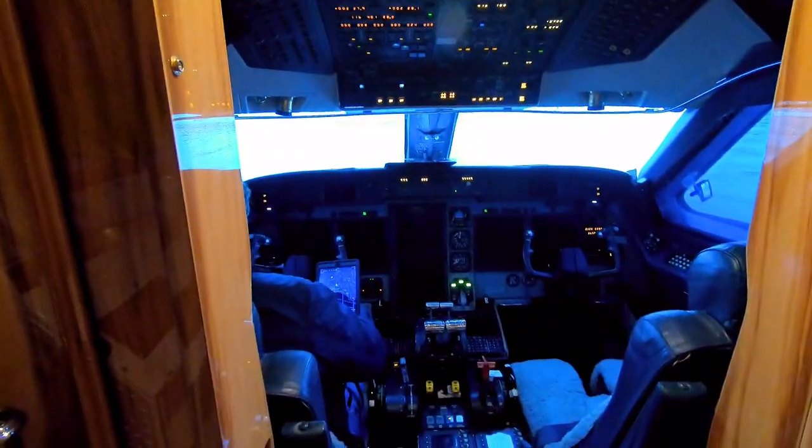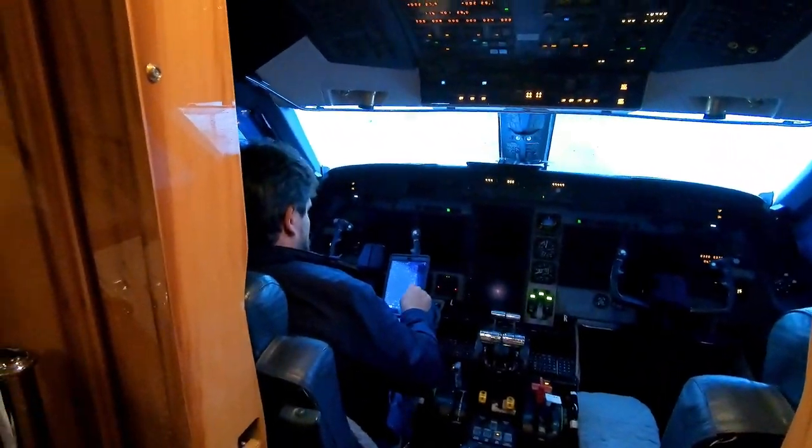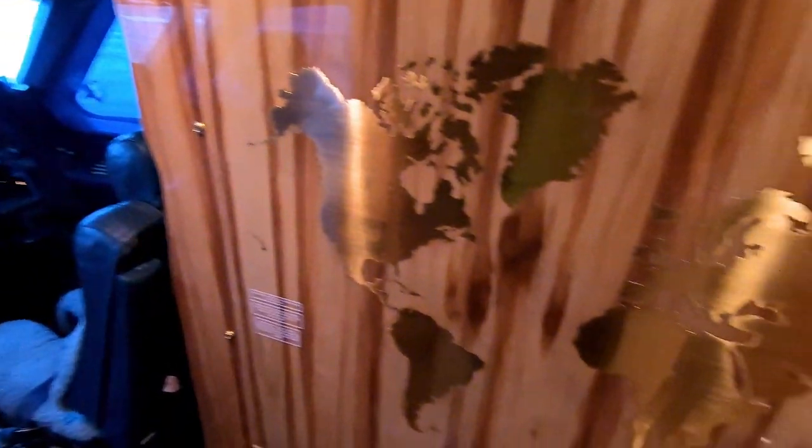Hey, what's up guys, Sean here living the corporate pilot life. Got a little downtime so I thought I'd fulfill one of the pretty commonly requested tech videos — a walkthrough of the interior of our Gulfstream G4. Let's check this thing out. Right here at the front you've seen the cockpit many times; there's John up here doing his thing, playing on the iPad.